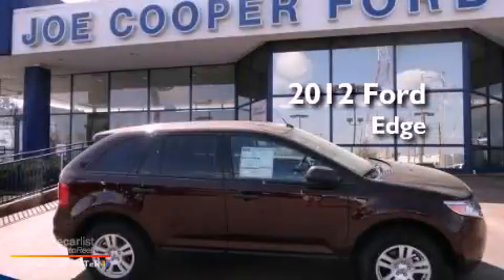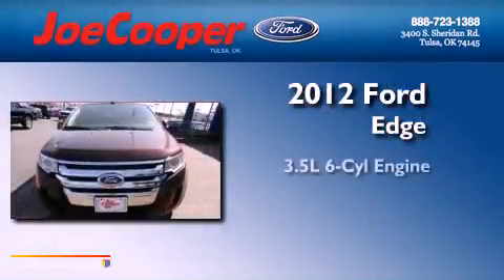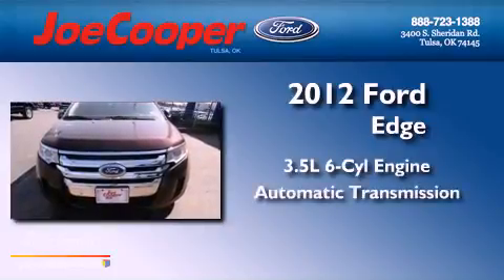This is a brand new 2012 Ford Edge. It has a 3.5-liter, six-cylinder engine and an automatic transmission.